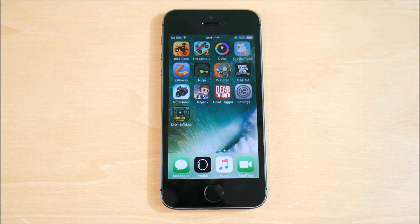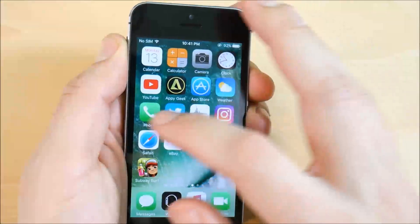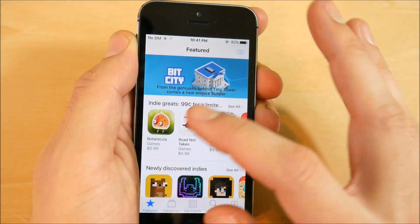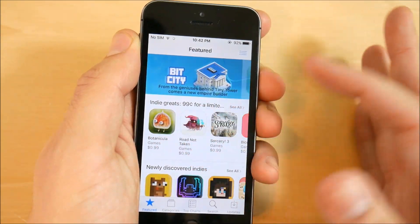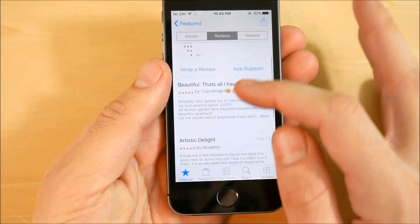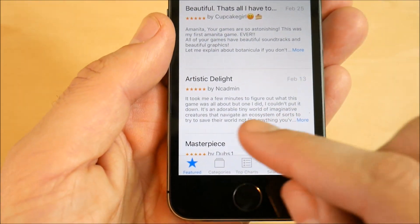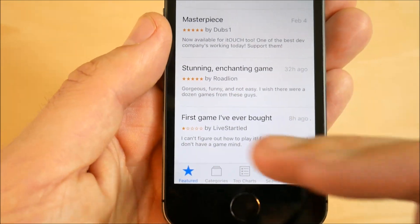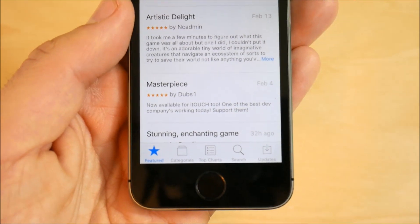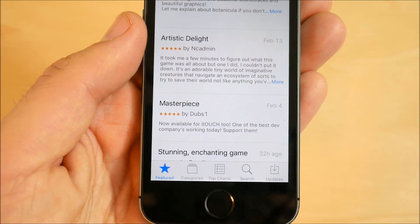Another thing you're also going to get — if we go into the App Store here and into an application on the iPhone 5s — developers now have the ability to respond to customer reviews right inside of the application. You don't see many yet because it's still a new feature, but they will have the ability to respond to you inside the application itself.